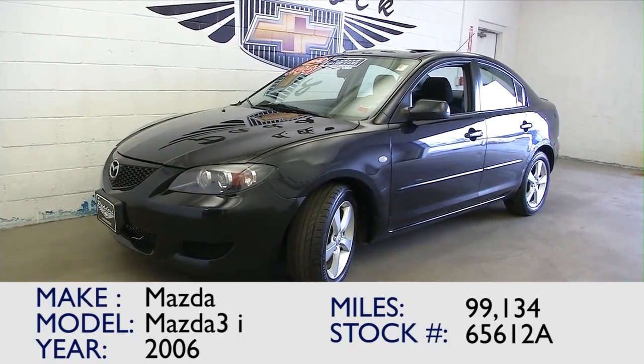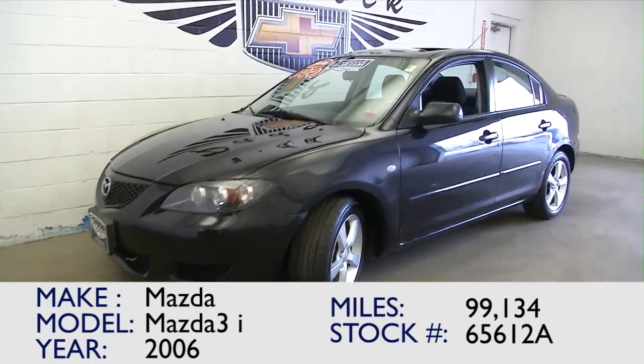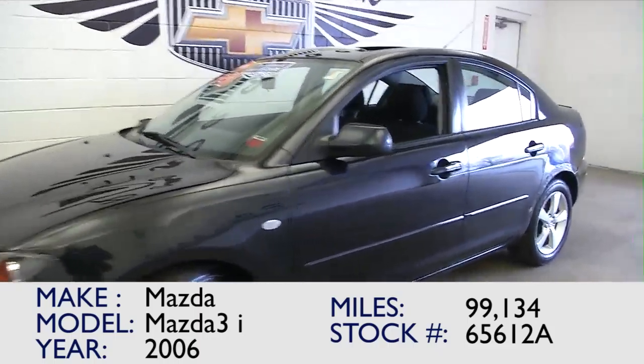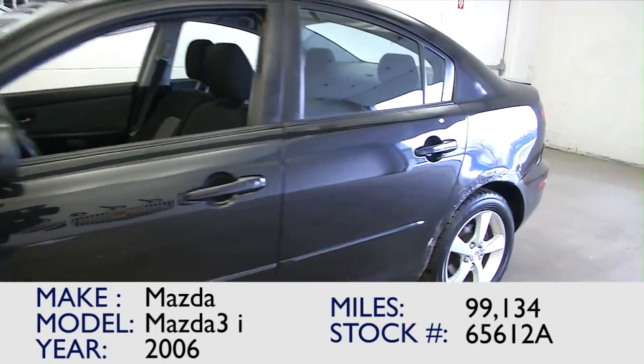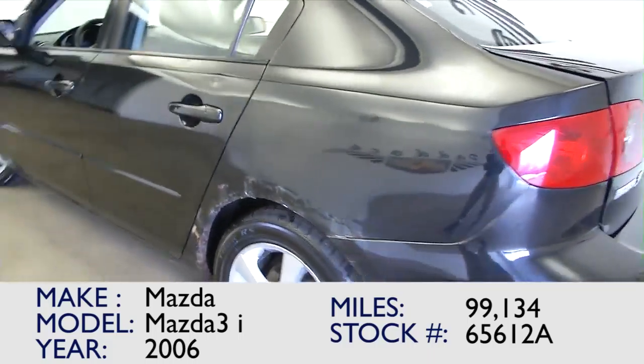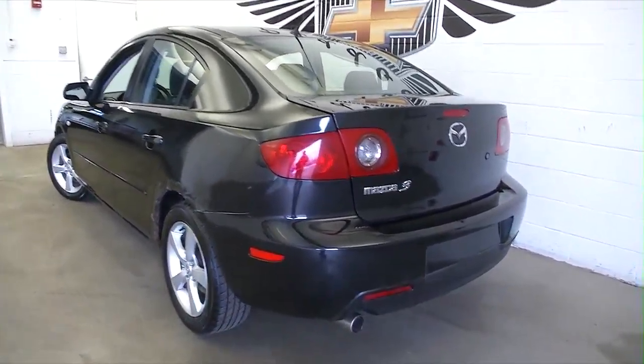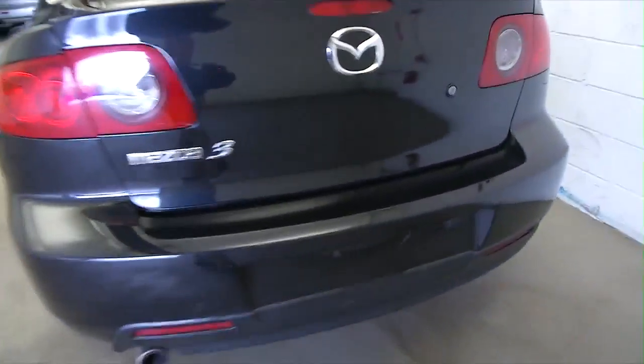You're looking for fuel efficient and dependable at a good price — you found it in this Mazda 3i. It's a 2006, 99,000 miles, stock number 65612A. In this video walk-around, we're going to start at the back of the vehicle, make our way to the front of the vehicle, and help you see everything this Mazda 3 has to offer.